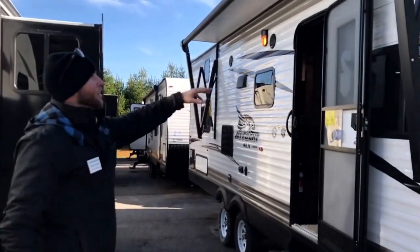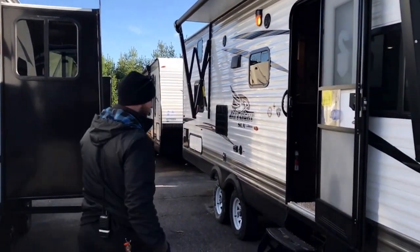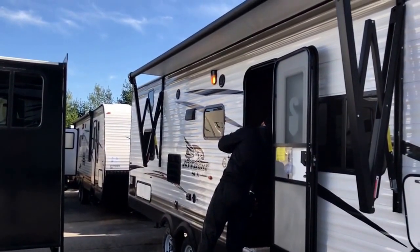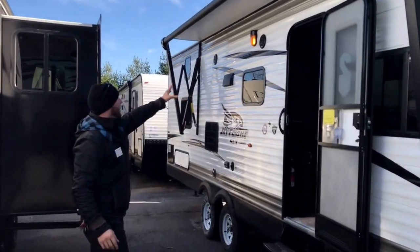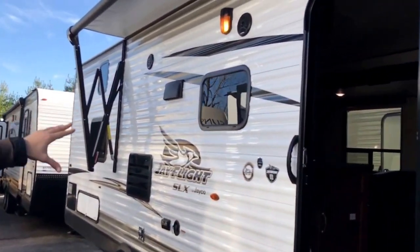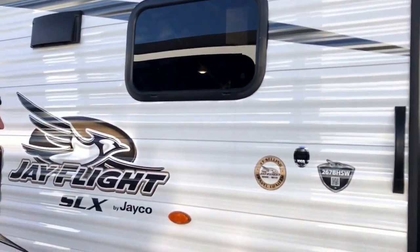This one comes with a power awning — touch of a button and you have your awning out, real easy. It features automotive lights, Furrion marine-grade outdoor speakers, and tinted safety glass windows that will prolong the life of your furniture by preventing the sun from beating down on it all summer long.